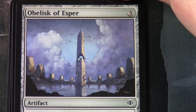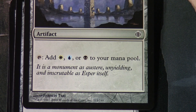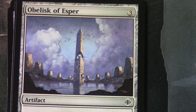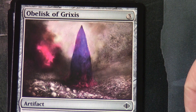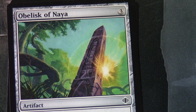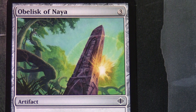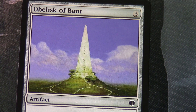In terms of three colors, there was also that cycle of common obelisks — three mana to cast, then you tap them and generate the appropriate color for the different shard. Here's the Esper one, then Grixis, Obelisk of Jund, the Naya one which is pretty nice — shame I don't have a foil version of that actually, would be good to check out — and then the Bant one. You can start to see a little bit more detail in the sky there.